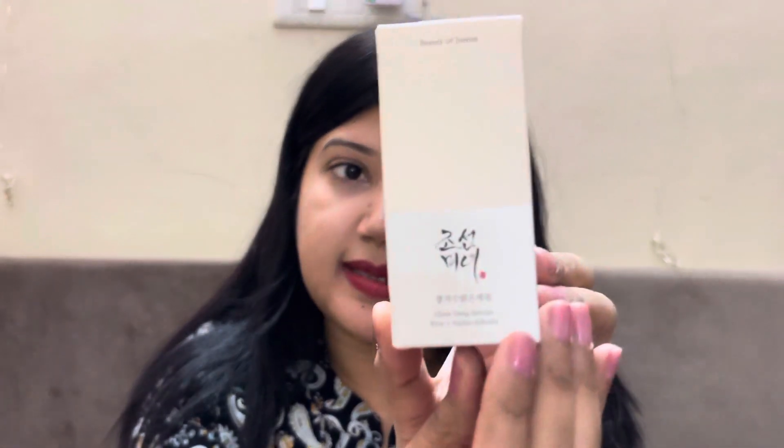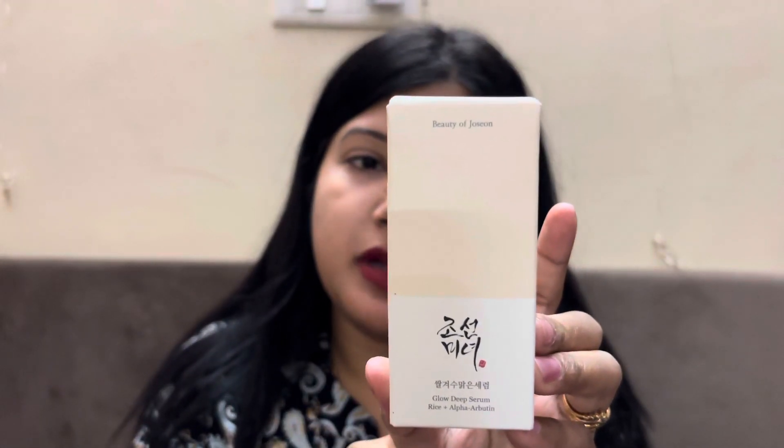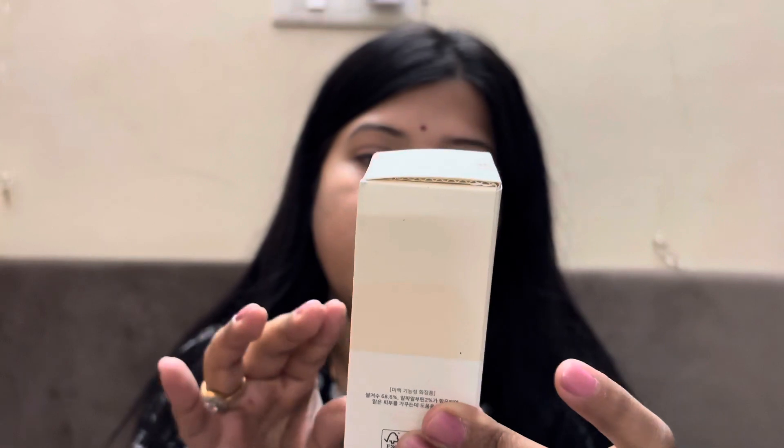Klairs is no doubt a very good brand, but I think this Beauty of Joseon Glow Deep Serum with rice and alpha arbutin is also really nice. It is 30 ml and the price is 1350 rupees, however I bought it on a Pink Sale discount for around 1200 rupees.